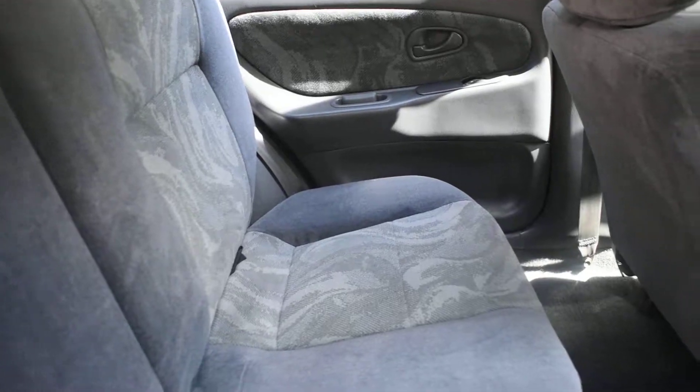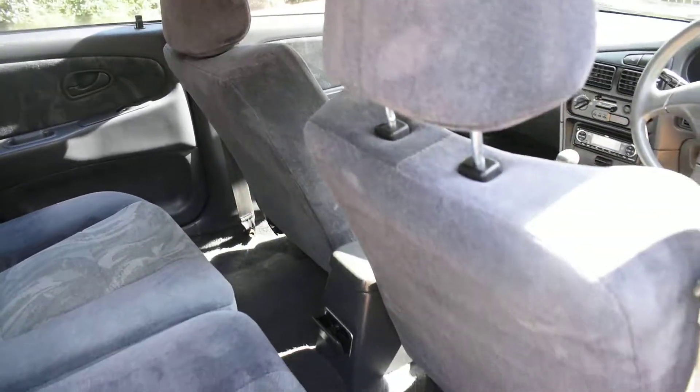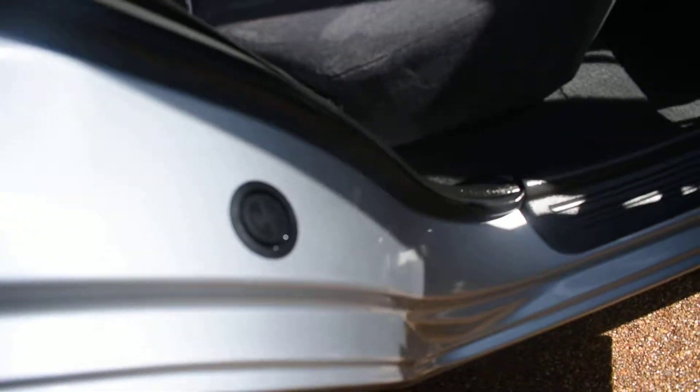And a view of the rear seats from the nearside — again they're all nice, no rips or tears or burn holes in any of the seats. The carpets are all good and the inner wheel arches are lovely. There's no bad seat belt digs or scratches there.